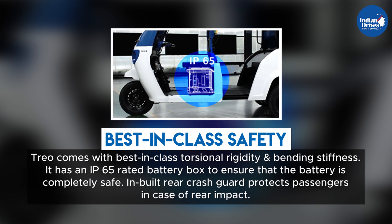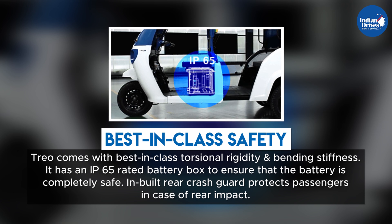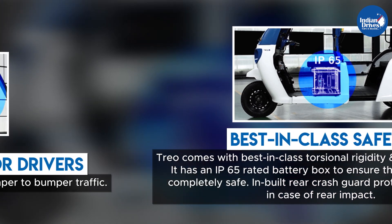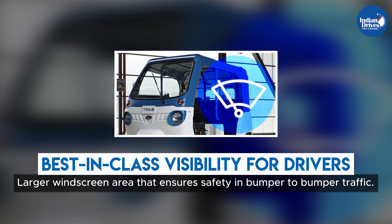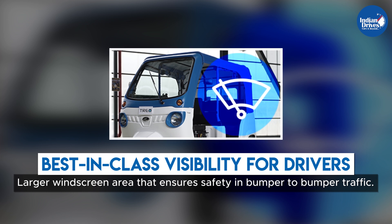TRIO comes with best-in-class torsional rigidity and bending stiffness, and an IP65-rated battery box to ensure the battery is completely safe. The in-built rear crash guard protects passengers in case of rear impact, and a larger windscreen area ensures best-in-class visibility and safety in bumper-to-bumper traffic.